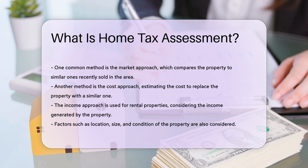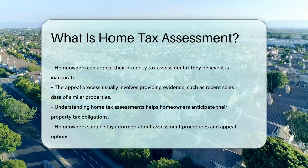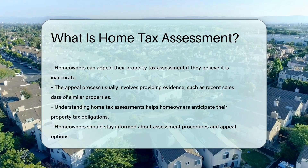Homeowners can appeal their property tax assessment if they believe it is inaccurate. The appeal process usually involves providing evidence that the assessment is incorrect. This evidence can include recent sales data of similar properties.